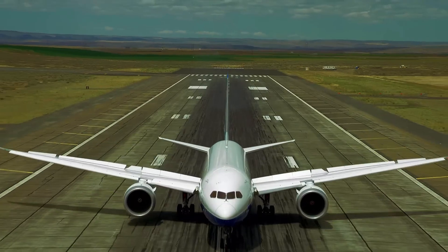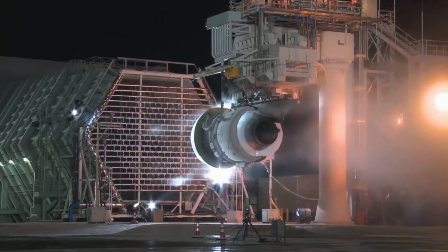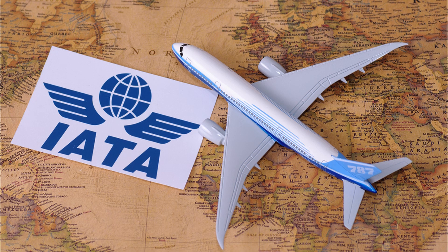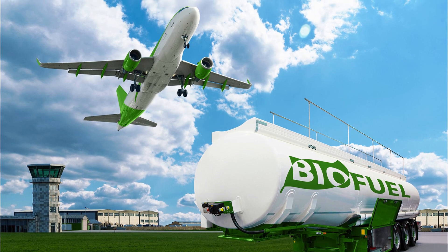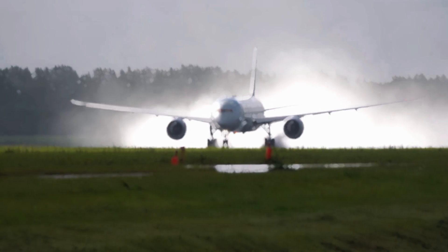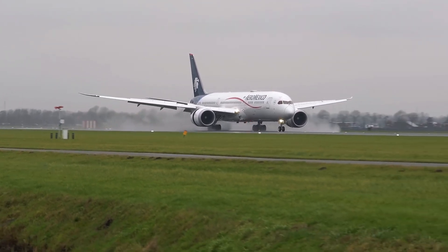The eco angle. If you care about the planet, the 787 is your wingman. Its fuel efficiency cuts CO2 emissions by 20 to 25% compared to older widebodies, according to the International Air Transport Association. Airlines using sustainable aviation fuel on 787s can reduce their carbon footprint even further. Boeing is also testing electric hybrid systems, hinting at an even greener future for the Dreamliner family.